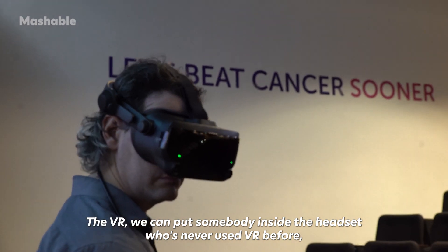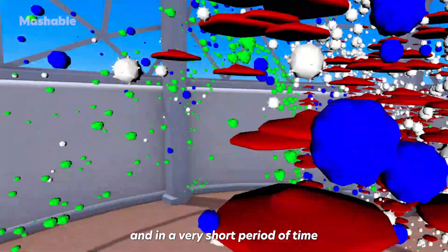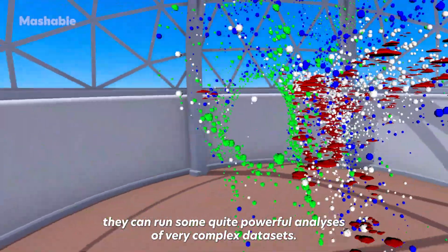With VR, we can put somebody inside the headset who's never used VR before, and in a very short period of time they can run some quite powerful analyses on very complex data sets.